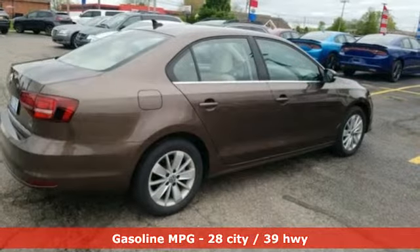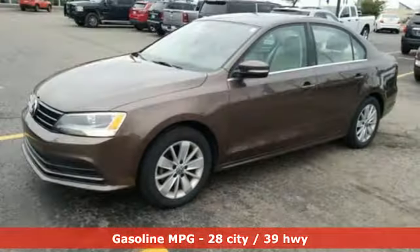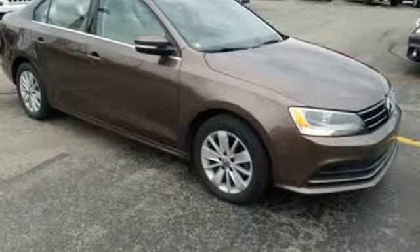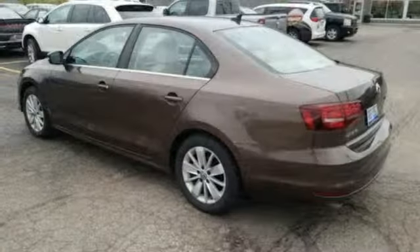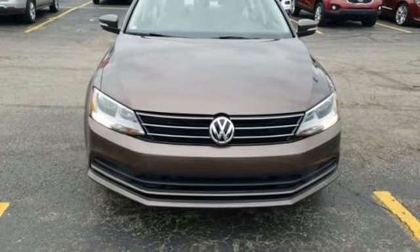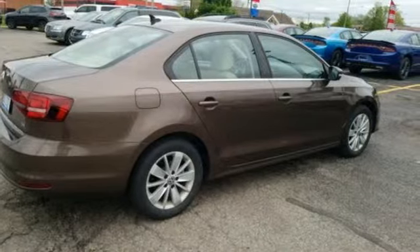A great vehicle is comprised of great features like these. Streaming audio, power heated mirrors, front heated bucket seats, wireless phone connectivity, air conditioning, intercooled turbo inline four cylinder engine, express open and closed sliding and tilting sunroof, gas pressurized shocks, and automatic transmission.